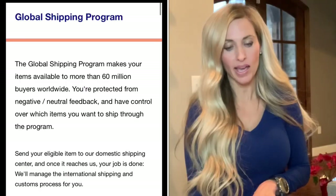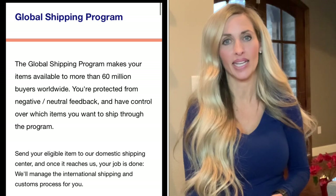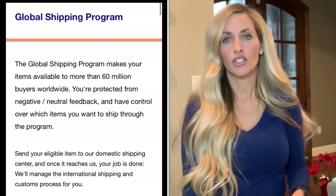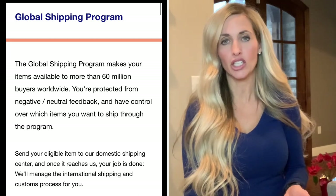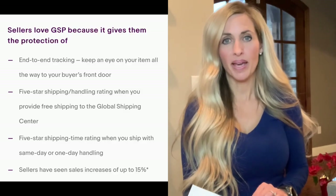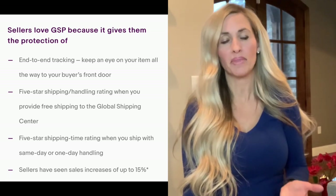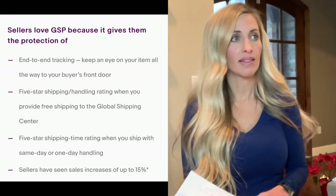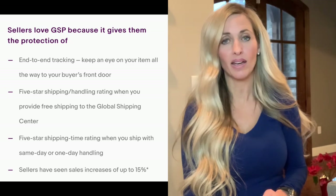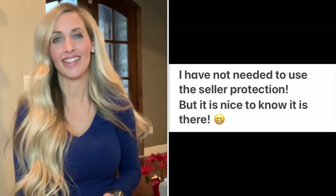The first shipping option is the eBay Global Shipping Program, and this one is just about as simple as shipping domestic. eBay handles everything — you just send the package to their facility in Kentucky, pay regular domestic shipping to get it there, and you are completely covered if something happens. They refund you if the item is damaged, and if you get negative feedback because it arrived late or damaged, they take it off.